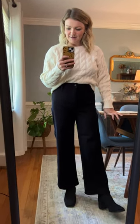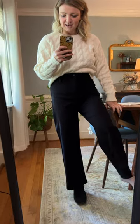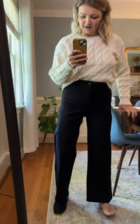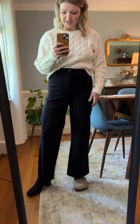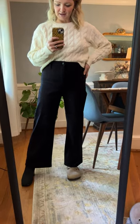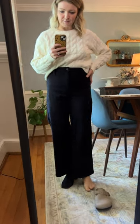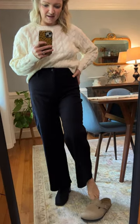I did name them cropped trousers because they are like slightly cropped on me. I'm going to change my shoe out real quick. They definitely don't drag on the floor or anything — they're really nice, kind of hit me right at the top of my foot. I'm five foot four, so I love the length.